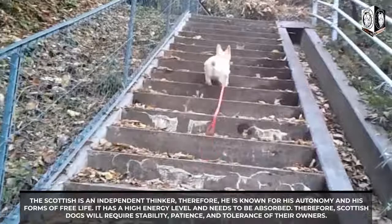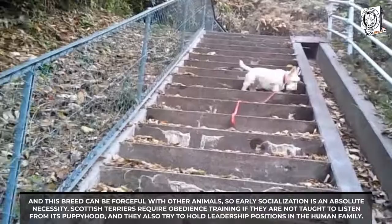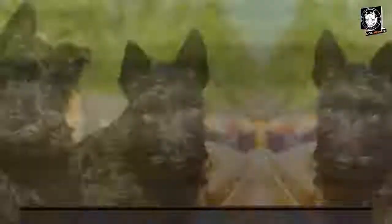Scottish Terriers will require stability, patience, and tolerance from their owners. This breed can be forceful with other animals, so early socialization is an absolute necessity. They require obedience training from puppyhood, as they tend to seek leadership positions within the human family. It is best for families to establish clear rules from the start and maintain consistent standards, with obedience training continuing throughout the Scottish Terrier's lifetime.